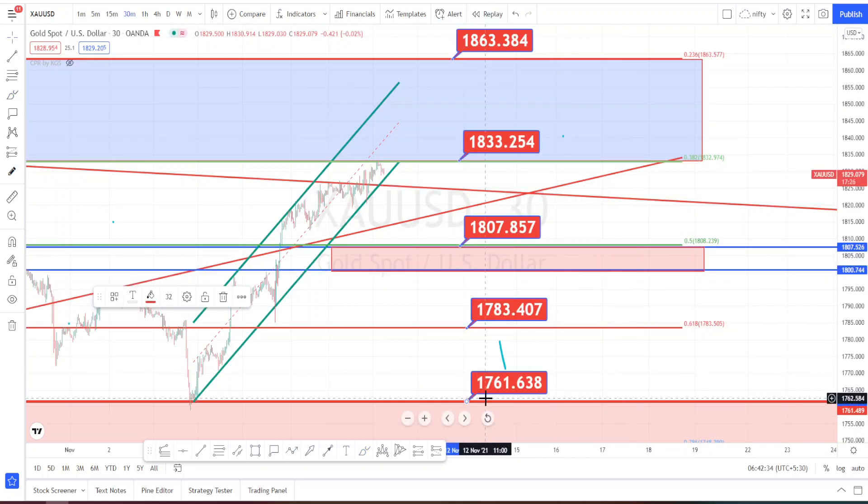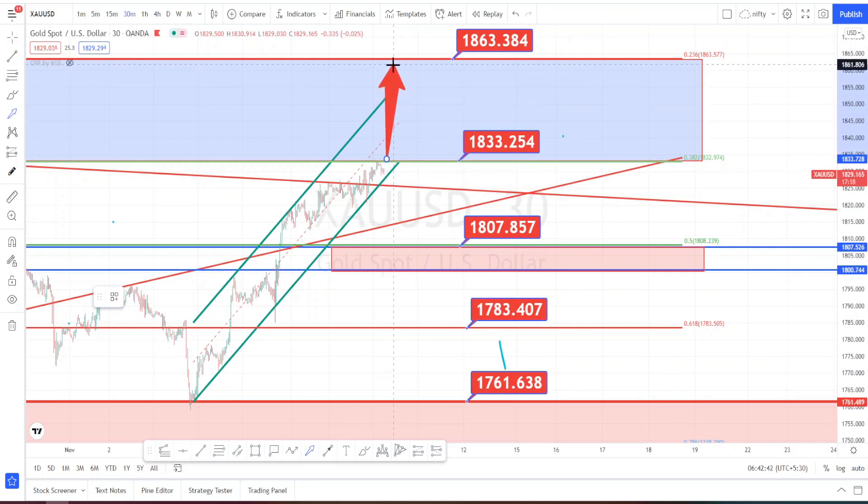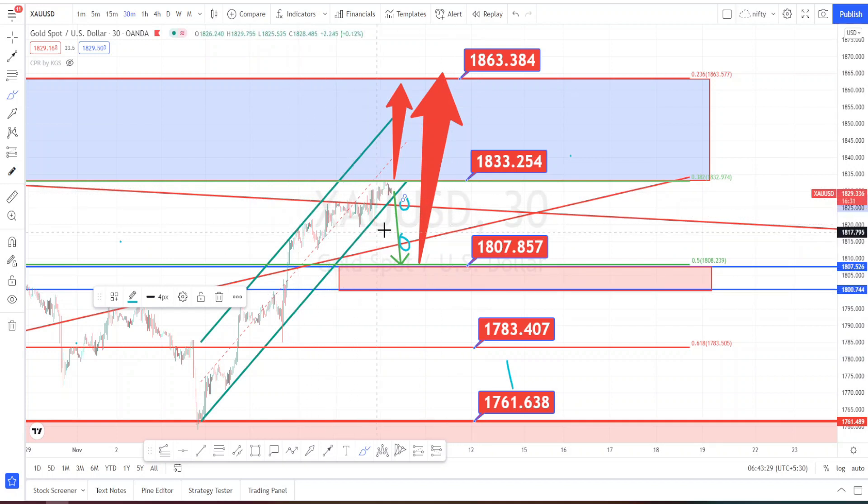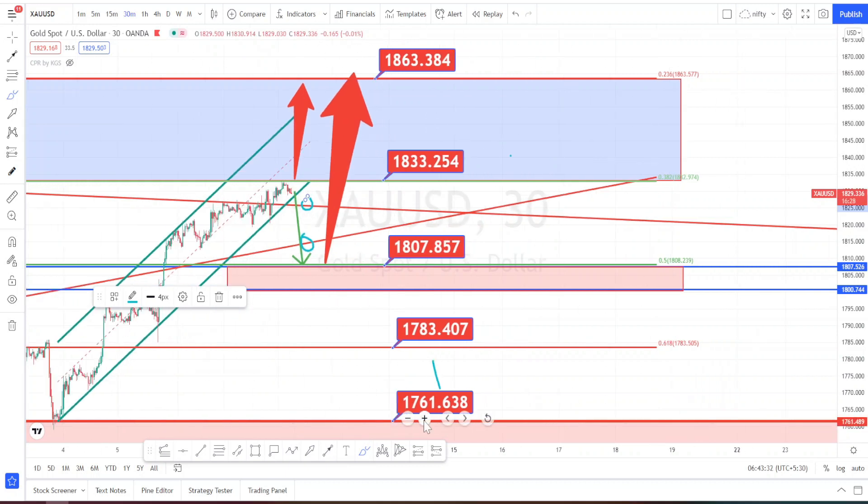Let us mark the trading ranges for today. I am expecting the bullish trend to continue and test the resistance level at 1863. Presently it is testing 1833, and even if it bounces back, we can expect the market to test 1807 and then bounce back to start its uptrend. The market is still on the bullish side as long as this level is not broken. Mark these ranges in your chart — as long as it is trading within this channel pattern, you can go on a bullish side. If it breaks the channel pattern, wait for it to break 1807 then go for the bearish side. I'll come up with updated videos tomorrow.